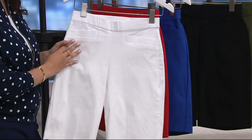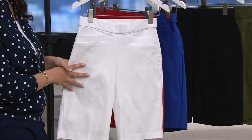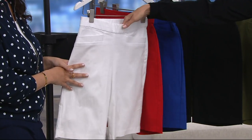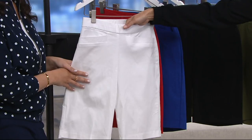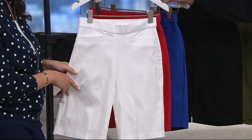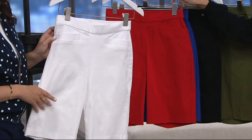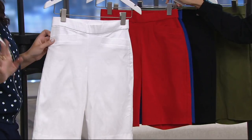Here's the white — so crisp and clean. I love it in the white. The fabrication is beefy enough that you don't have to worry; just wear your nude undergarments. And then behind that we have the poppy red. These are great color choices — if you're all set on your neutrals and your black, get a fun color.